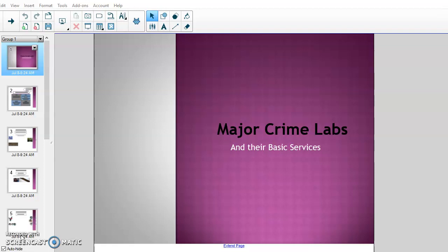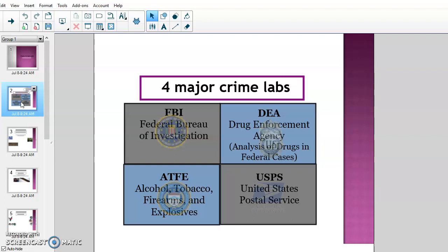Today we're going to talk about the major crime labs and their basic services. In the United States, there are four major federal crime labs. The FBI runs one, the DEA runs one, the ATF has one, and the USPS has one. We'll take a look at all four of them.